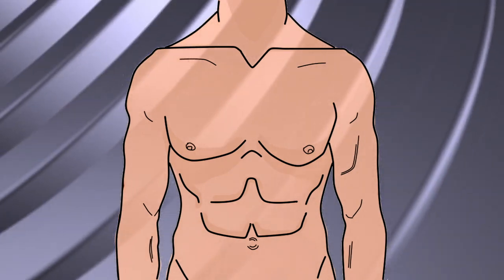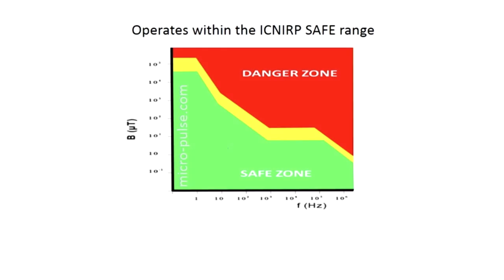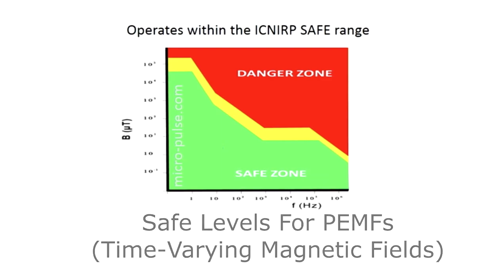You do not want a super strong eddy current at the cellular level because that can damage the cells long term. Yes, your body and your cells can handle it short term, but it's not something you want to be using every day. And it is the physics of this that led the ICNIRP — the International Commission of Non-Ionizing Radiation Protection — to give very clear-cut guidelines as to what are safe levels for PEMFs, or time-varying magnetic fields.